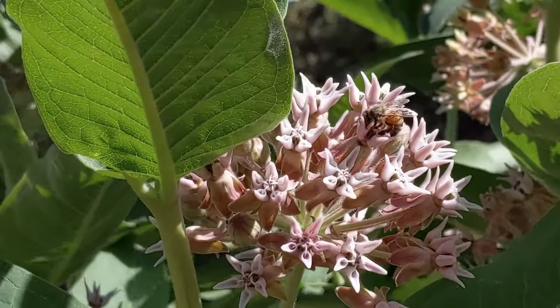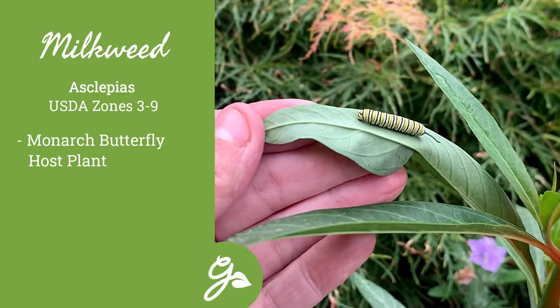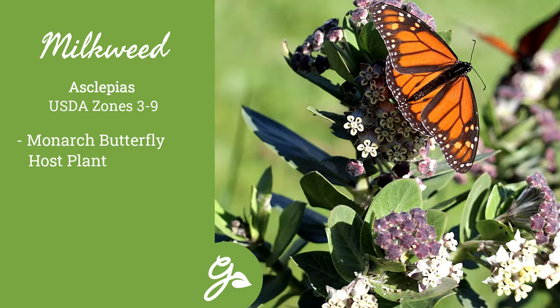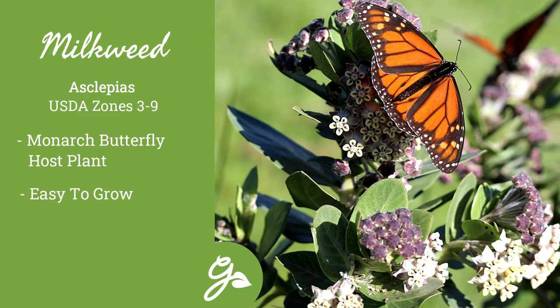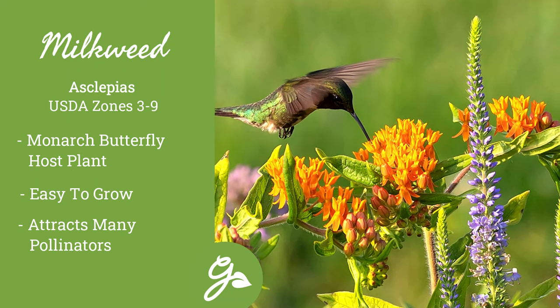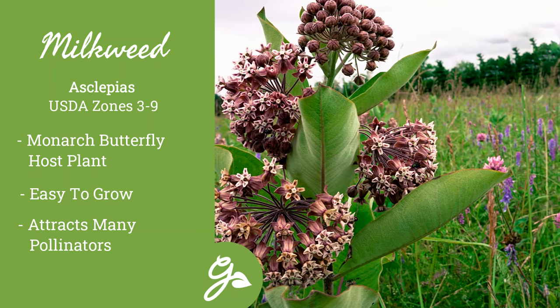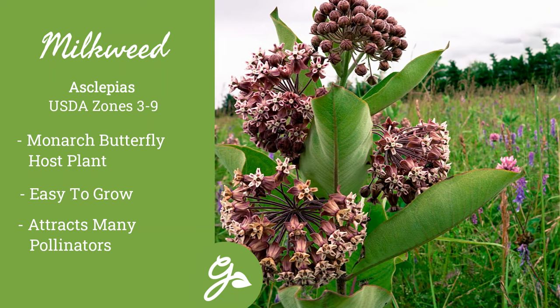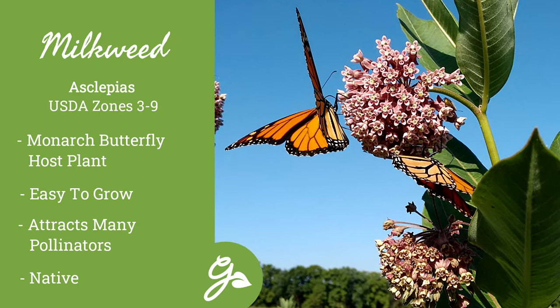Last, but certainly not least, is milkweed. Milkweed is a host plant for monarch butterfly caterpillars, making it a must for every garden. This virtually hassle-free, long-lived perennial offers months of pretty blooms. The nectar from the blooms is very attractive to hummingbirds, bees, and of course, butterflies. It is found naturally in dry fields and slopes in full sun and is native to North America, from New York all the way to Florida and out to the west.